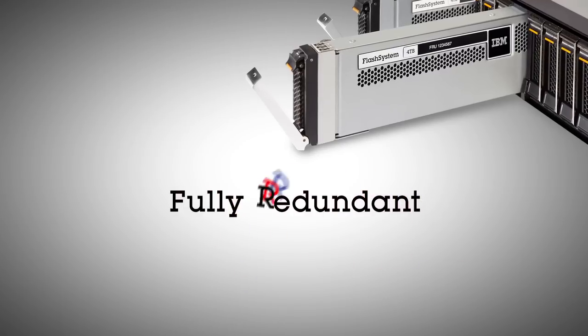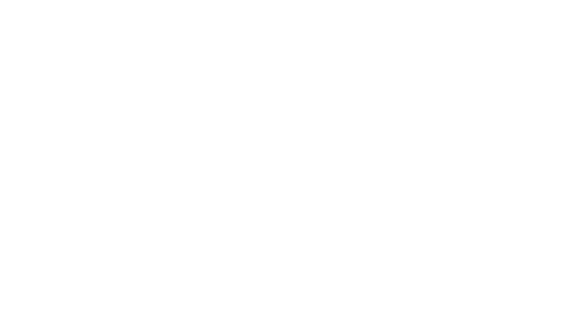It's a fully redundant enterprise class, all flash storage system that allows you to process 40,000 credit card transactions per second.